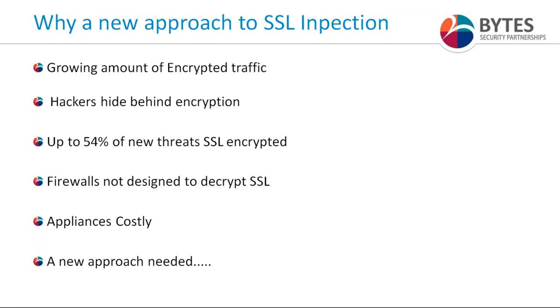So, why do we need a new approach to SSL inspection? The amount of encrypted traffic is growing — estimates currently suggest up to about 80% of global internet traffic is SSL encrypted. While the aim is to make our online lives more secure, we actually create security blind spots behind SSL encryption which hackers can manipulate to hide network threats, botnet connections, malware, et cetera. The majority of firewalls aren't designed to decrypt SSL, so many new threats are shrouded and masked by SSL, leaving security teams vulnerable.